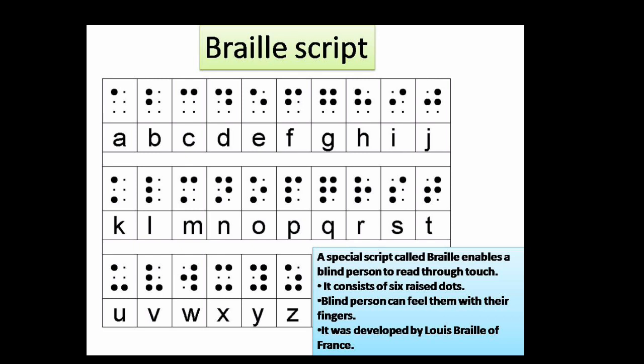So far we have learned about our three sense organs: nose, tongue, and skin, and also about braille script. Thank you.